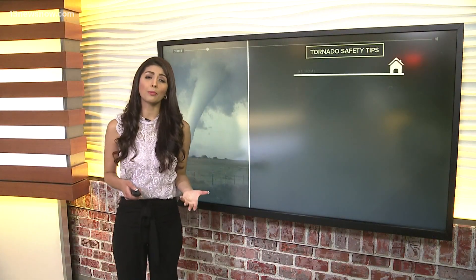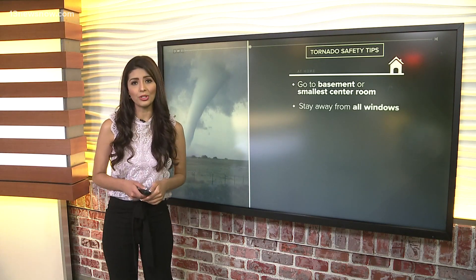We've been tracking a number of tornado warnings in North Carolina. Meteorologist Melissa Therasis explains what to do when one pops up in your area. Tornadoes are possible with this system, so we want to make sure you know what to do.